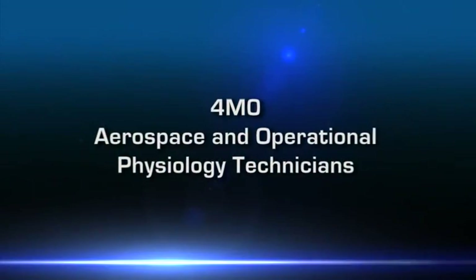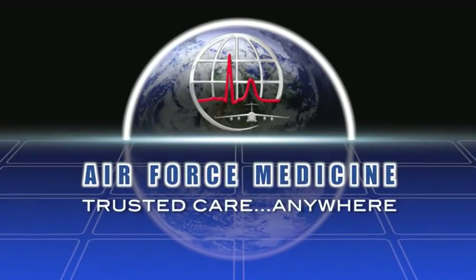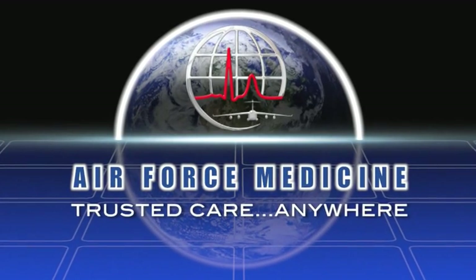It's our job to ensure service members' health and flight safety. My name is Tech Sergeant Conte. My name is Staff Sergeant Needham. These are aerospace and operational physiology technicians, and we are Air Force Medicine. Trusted care anywhere.